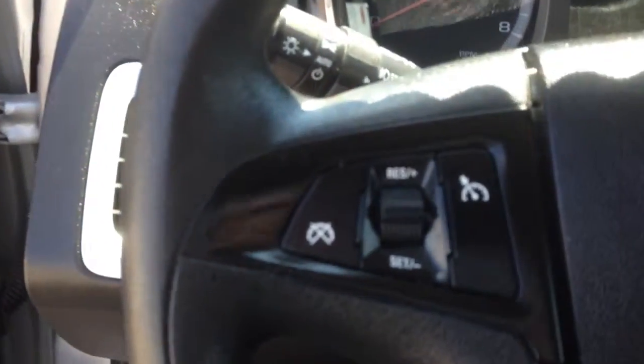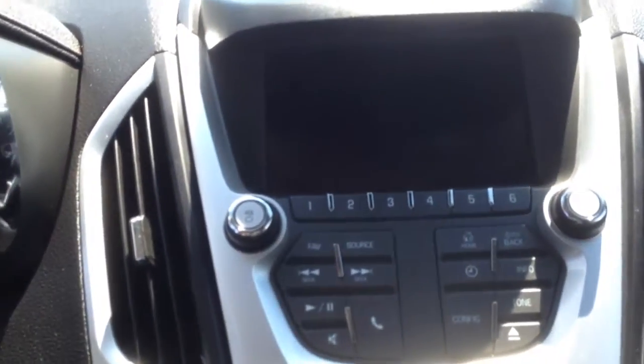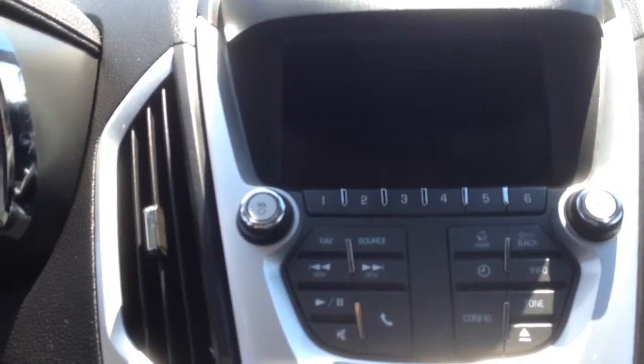On the steering wheel we have cruise control, Bluetooth and media controls, and a screen display with AM, FM, and XM radio.